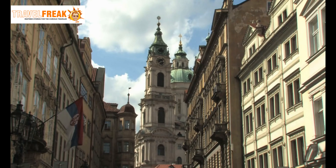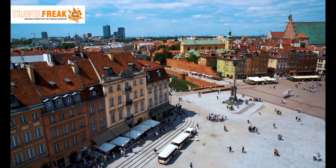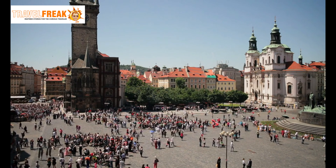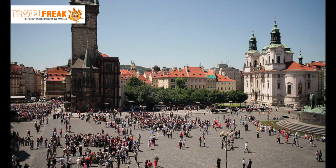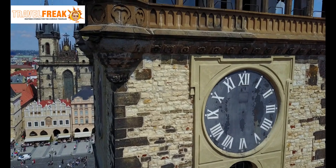Old Town Square. Step into the heart of Prague's historic district at the Old Town Square. Immerse yourself in the rich history as you gaze upon the elegant Old Town Hall and its famous astronomical clock — a true marvel of medieval engineering.